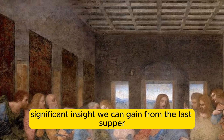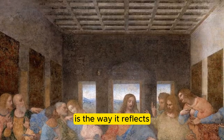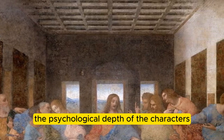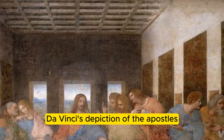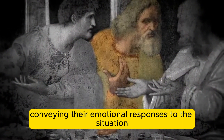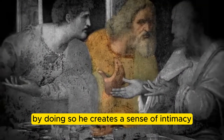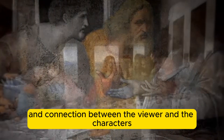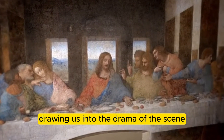Perhaps the most significant insight we can gain from the Last Supper is the way it reflects the psychological depth of the characters. Da Vinci's depiction of the Apostles is not just about capturing their physical likeness — it's about conveying their emotional responses to the situation. By doing so, he creates a sense of intimacy and connection between the viewer and the characters, drawing us into the drama of the scene.